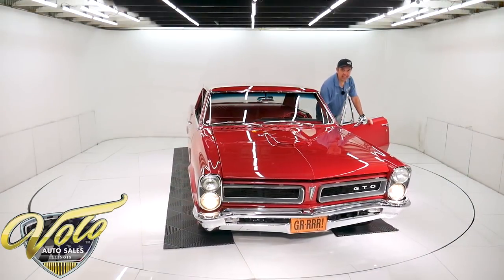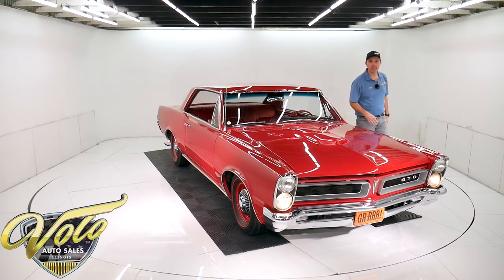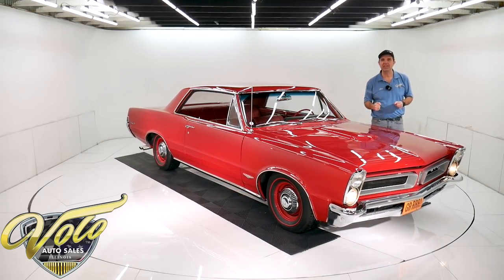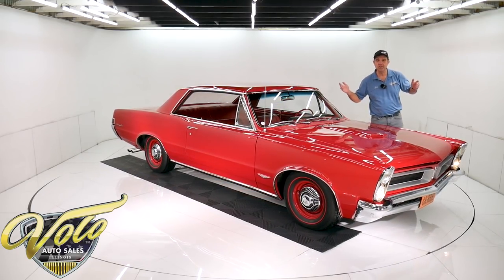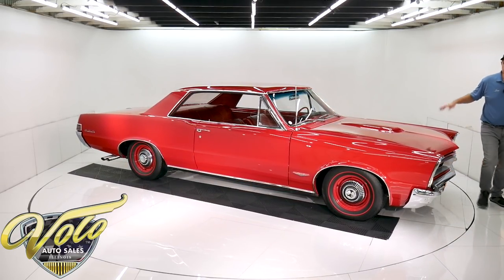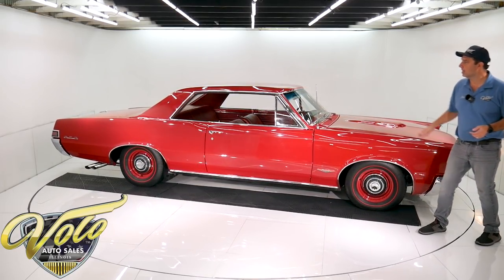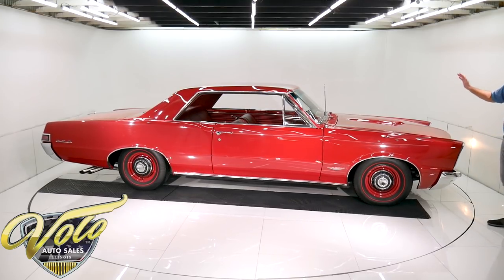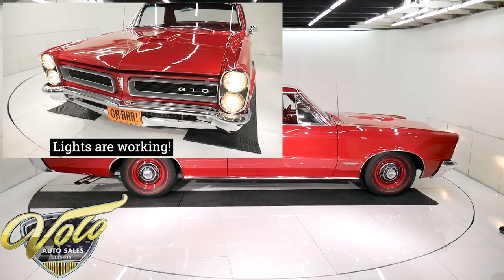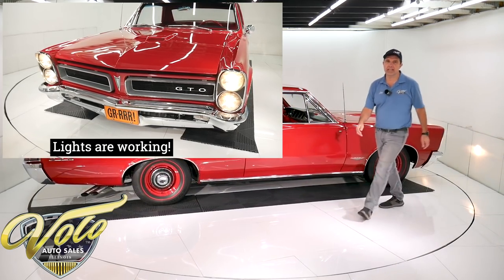So here you have it. In my opinion, the ultimate 65 GTO. Gotta have the Tri-Power. I've owned several of these, and if you don't have the Tri-Power, that's the first question everyone asks — does it have the Tri-Power under the hood? I hated telling people no. So many of them, the Tri-Power was added. This one was born this way — documented, red on red, Tri-Power 4-speed. And I'm noticing maybe a headlight is out, so of course we'll take care of that.